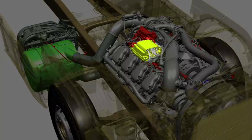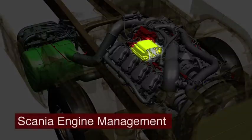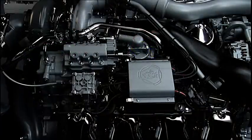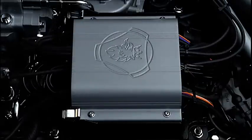Key for us is the yellow box in the middle — the Scania ECU. The Scania ECU contains updated software for combustion control and the new controls for aftertreatment, that is emissions control.